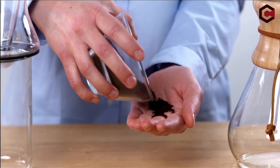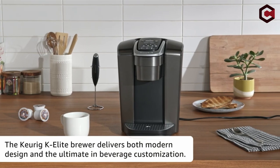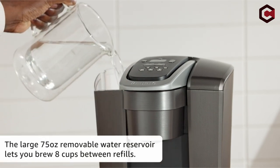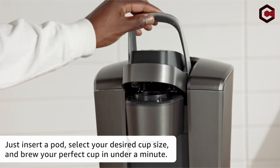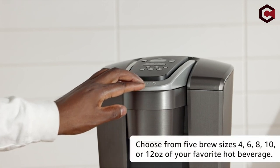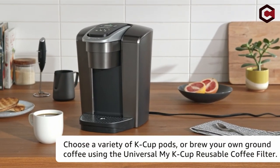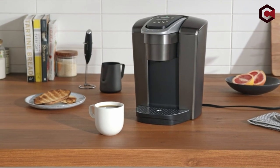On number 2: the Keurig K-Elite Coffee Maker. It is a single-cup coffee maker with a big water reservoir, programmable settings, and an exquisite design. It is compatible with hundreds of K-cups, has temperature control, and comes in 5 different cup sizes. It also features a hot water button, quiet brew technology, and a maintenance reminder. The K-Elite boasts an extra-large 75-ounce water tank, allowing you to use it for days without having to replenish it. While the K-Elite is pricey, it is worth the investment for those who want customizability, but those on a tight budget should look at other Keurig models.